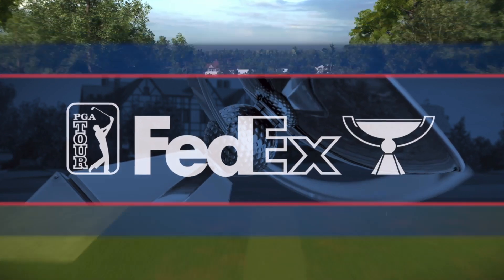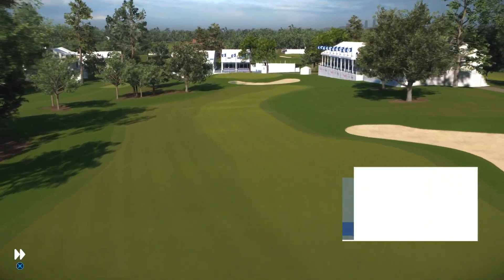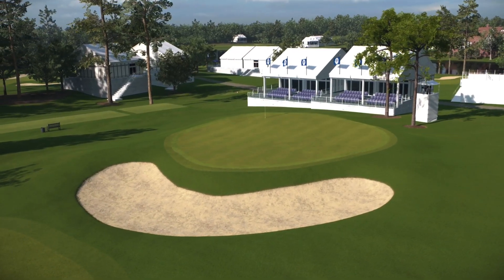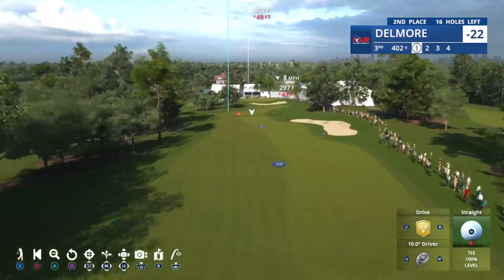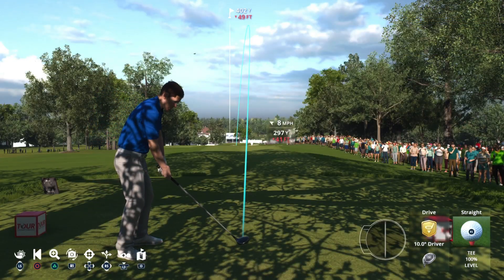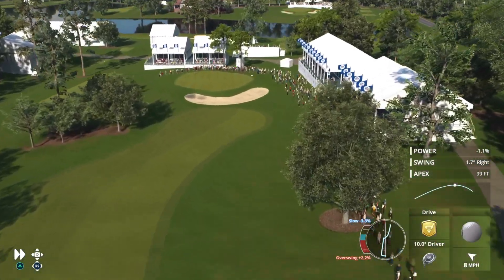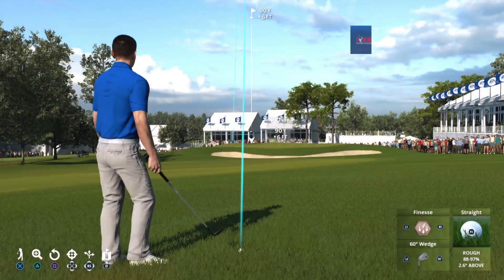Moving to the third hole here at Eastlake, 381-yard downhill par four. There is trouble left with those overhanging trees and deep rough. Right center is ideal. That tee shot is way right — no fairway here, this one in the rough.